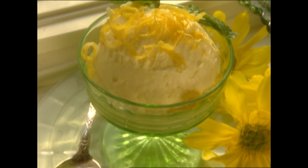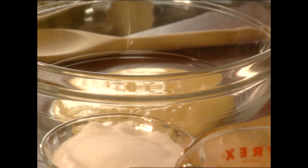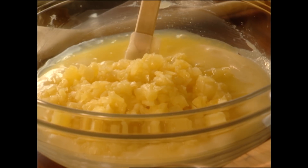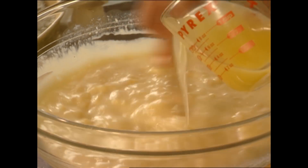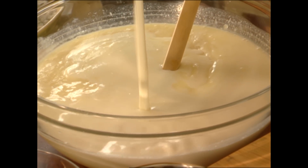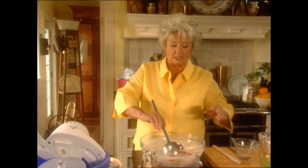Now we're going to move on to the lemon pineapple sherbet. I'm starting with a 14-ounce can of sweetened condensed milk, adding two cups of sugar, a 20-ounce can of crushed pineapple — just fold that pineapple into the condensed milk. Then I'm going to add a cup of lemon juice and two quarts of milk. This is going to be delicious. So we've got everything mixed up.